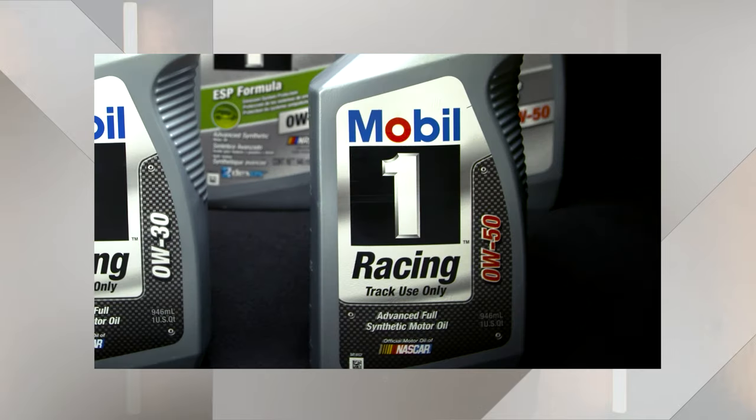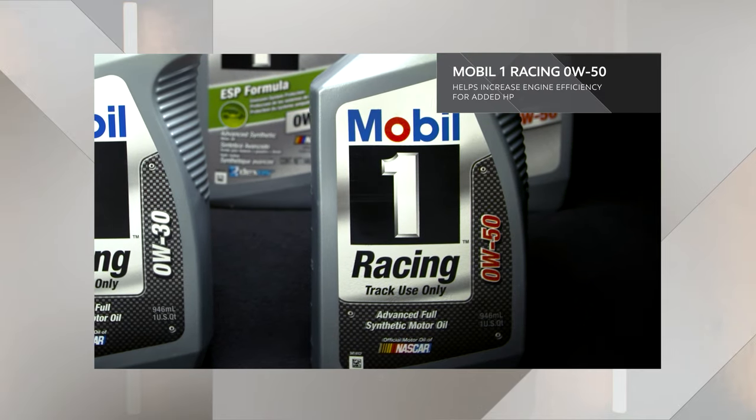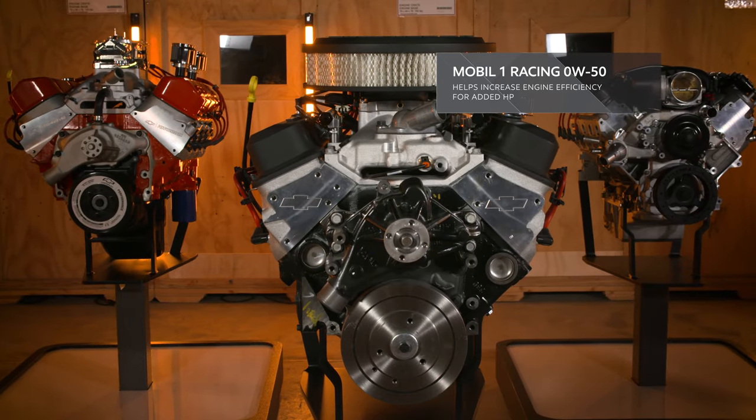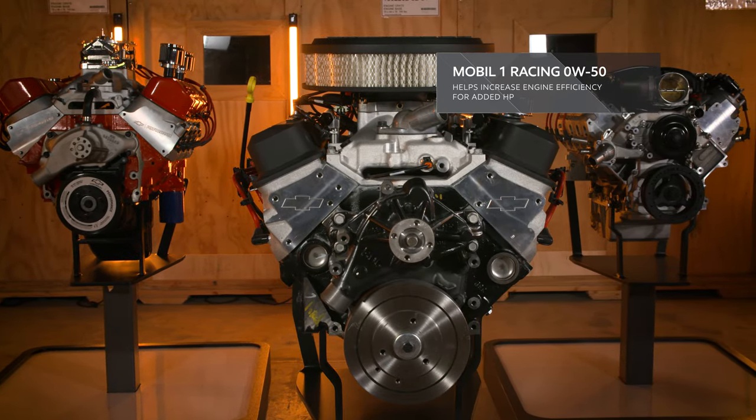Mobil 1 Racing 0w30 features a high zinc formulation and exceptional high temperature protection in the high RPM environments you'll find on the track. Meanwhile, Mobil 1 Racing 0w50 is an extreme wide viscosity grade oil designed to help increase engine efficiency for increased horsepower, and provides protection and durability under the high temperatures and pressures of racing.